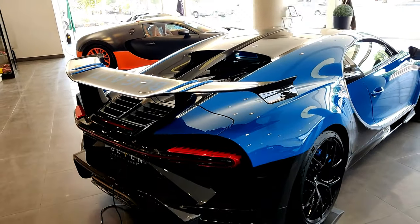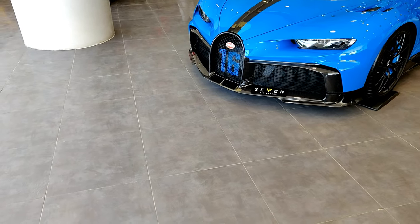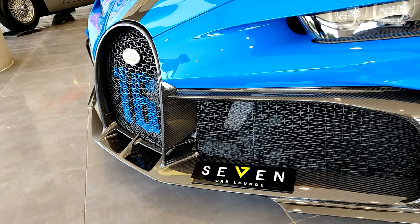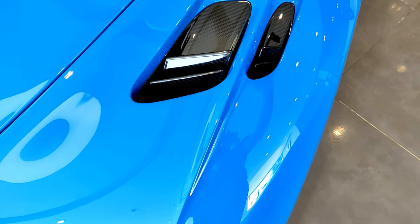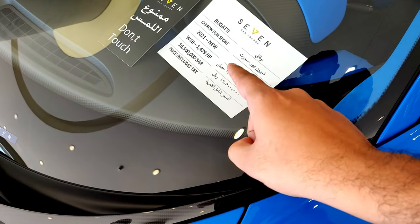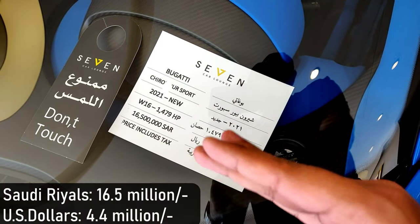We come to one of my favorite cars in the showroom — the Bugatti Chiron Pur Sport. The biggest change compared to the standard Chiron is the larger front bumper, which provides more air and more downforce at the front end. You also have outlets right above the front wheels to remove hot air pressure from inside the wheels for better downforce. Here are some specs: the W16 quad-turbo engine produces 1,479 horsepower, and the price is 16.5 million riyals.